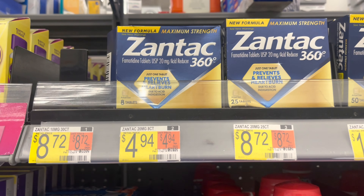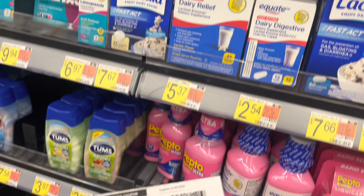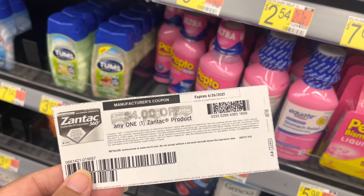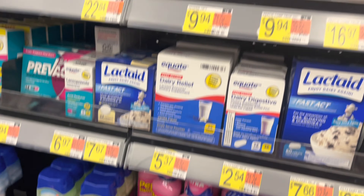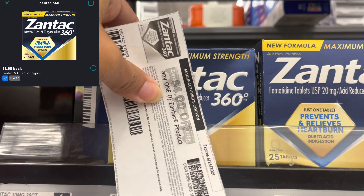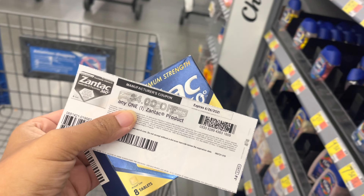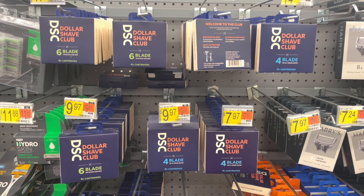The first item we'll be picking up is the Zantac 360, priced at $4.94. I have a $4 off one coupon printed from coupons.com, bringing it down to $0.94. Then I'll submit to ibotta for $1.50 back, making my final cost completely free and a $0.56 moneymaker.